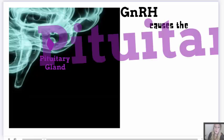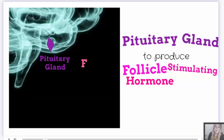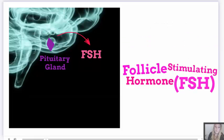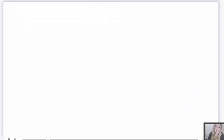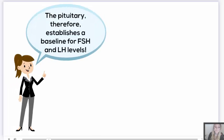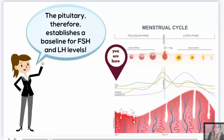Gonadotropin-releasing hormone causes the pituitary gland to produce follicle-stimulating hormone, FSH, and luteinizing hormone, LH. The pituitary therefore establishes a baseline for FSH and LH levels.